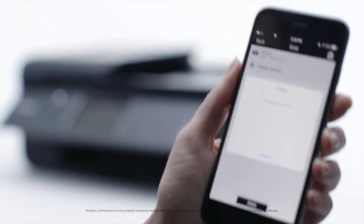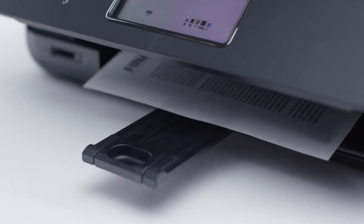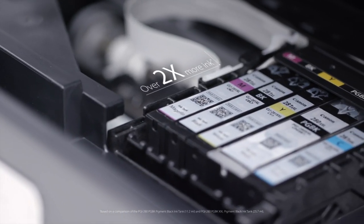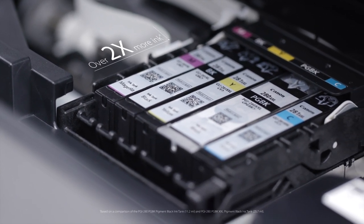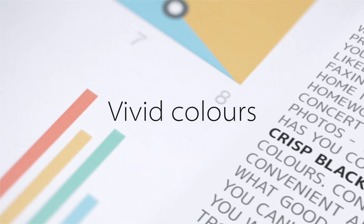Hit print from any compatible device with a wireless connection. Reduce your paper cost and be eco-friendly with double-sided printing. Optional high-capacity ink tanks give you more prints and keep you up and running for longer. Create high-impact prints with crisp blacks and vivid colors.